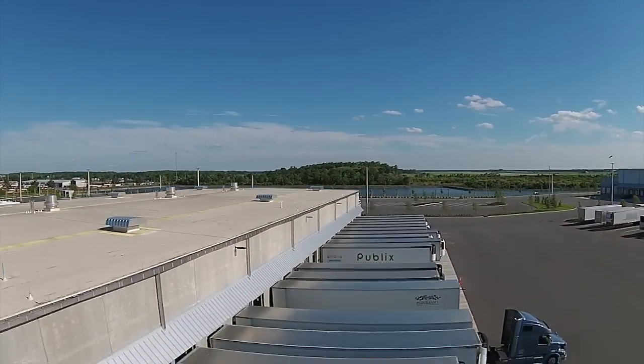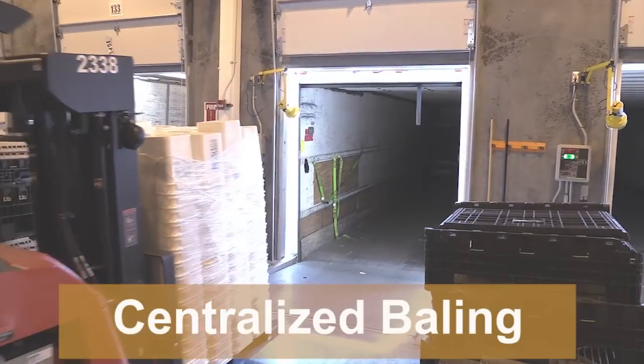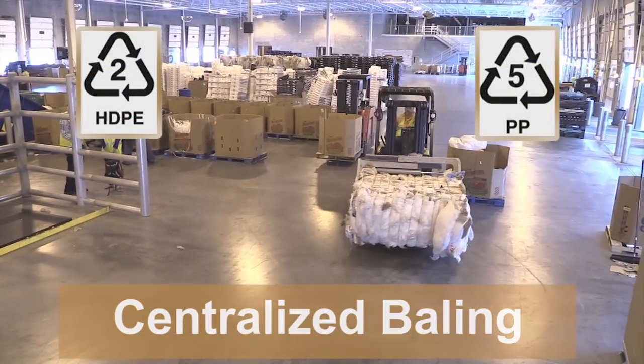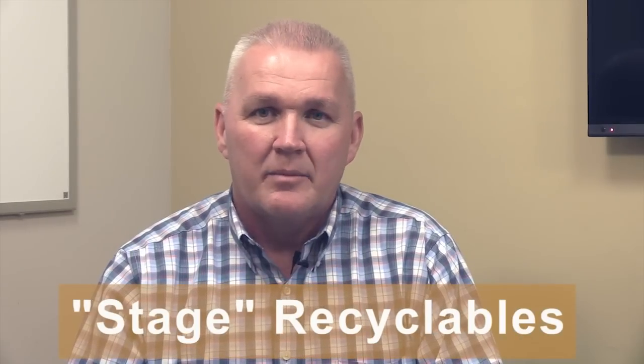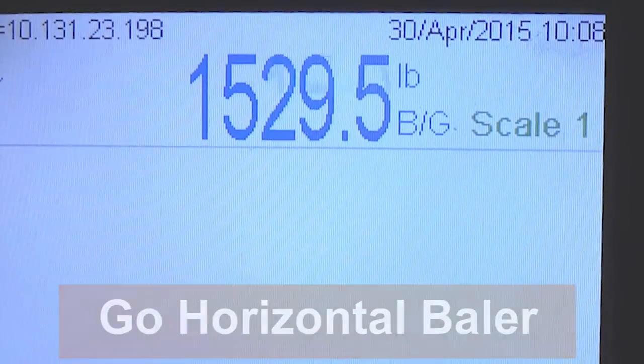No one recycling system fits all store operations, but here are some tips. Rigid plastics — numbers twos and fives — are collected and delivered to a centralized return center. What a recycler wants is all of the same type of plastic. If they could get everything separated — all the polypropylene together, all the HDPE together — that's ideal. When you first start off, you're not going to have all of those things separate, so the next thing a recycler is looking for is: can you give me weight? Can we get the transportation costs down?